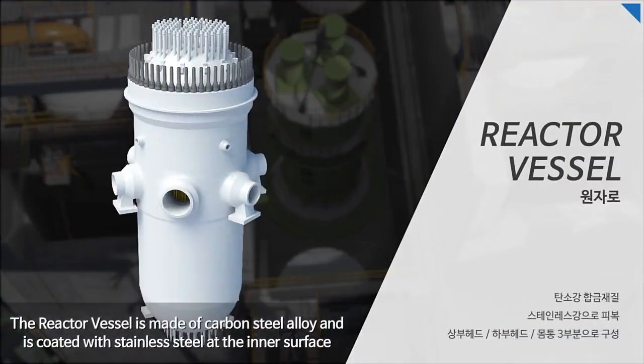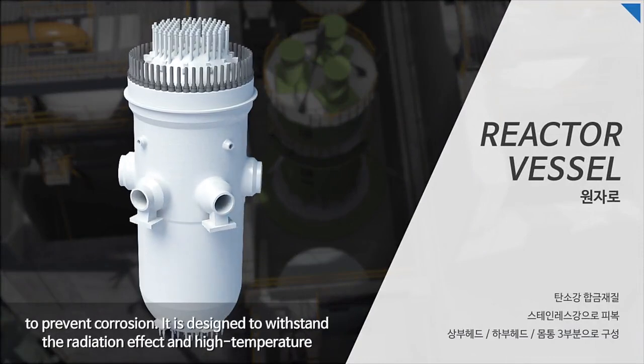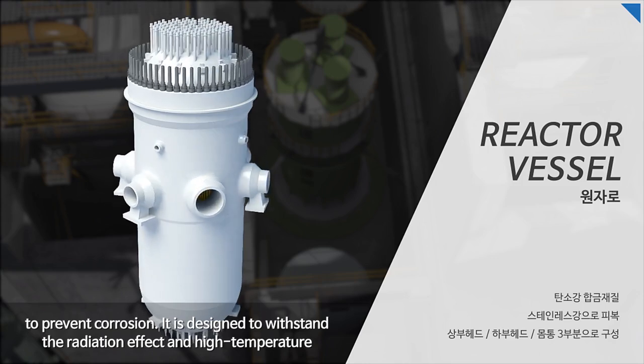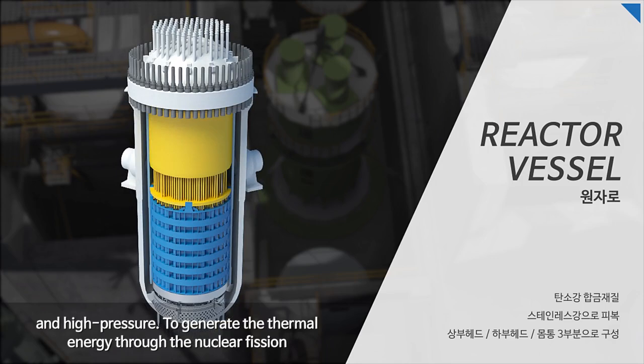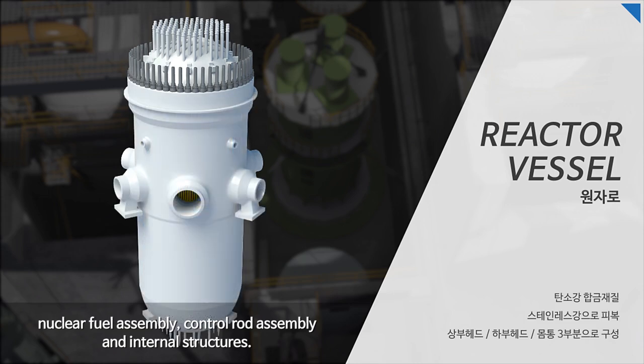The reactor vessel is made of carbon steel alloy and is coated with stainless steel at the inner surface to prevent corrosion. It is designed to withstand radiation effects at high temperature and high pressure. To generate thermal energy through nuclear fission, it consists of the upper head, the lower head, and the vessel body, including nuclear fuel assembly, control rod assembly, and internal structures.